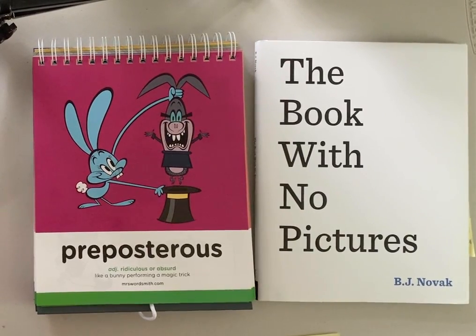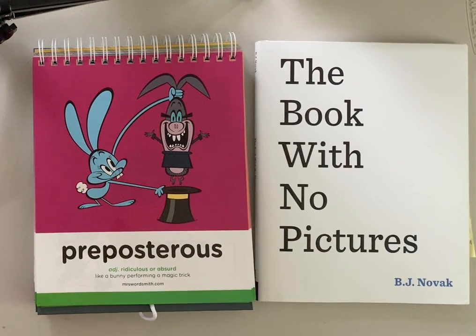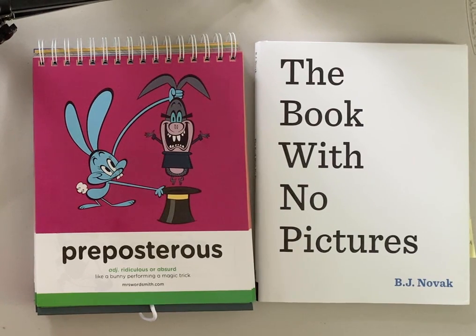Hi, second grade. Welcome back to Book-A-Day. The book we are reading today is an all-time favorite: The Book With No Pictures. A book with no pictures? I don't know if that'll be interesting. Don't judge a book by its cover. Let's look at our Mrs. Wordsmith vocabulary word.